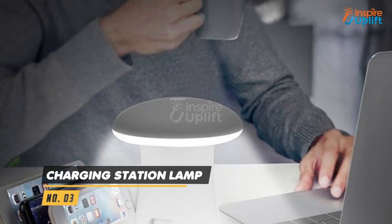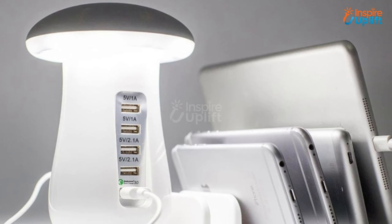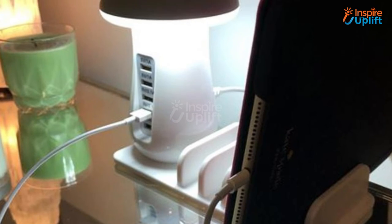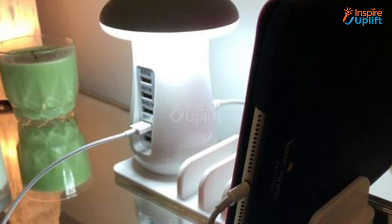At number 3 we have Charging Station Lamp. Your office desk is incomplete without a lamp, so get your hands on this gadget that not only gives you light but also charges up to 5 devices. Elevate your work experience by keeping this stylish lamp near you.